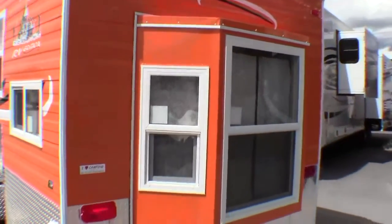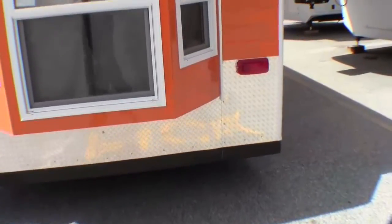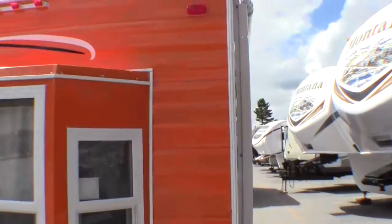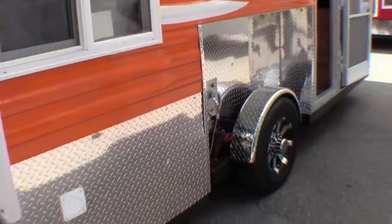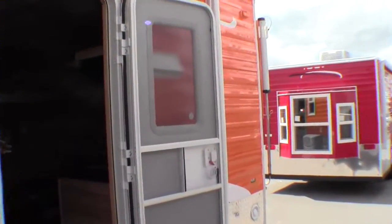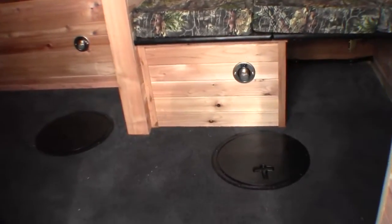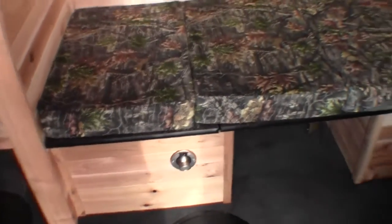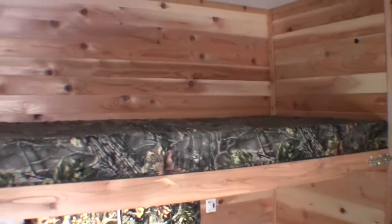Nice bay window on the back, dual pane glass. Got a power awning — just push a button and the awning goes out. TV antenna right there. This one just got here from the factory today and it's got that brand new cedar smell. It just smells really good in here.